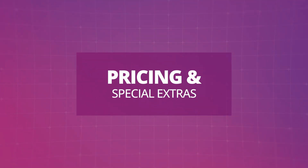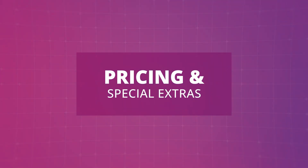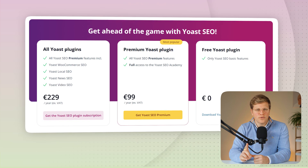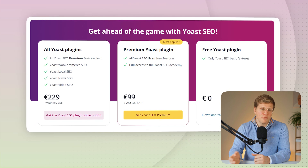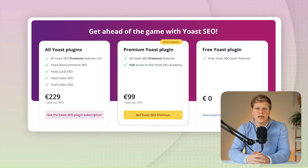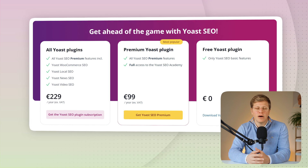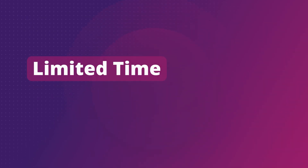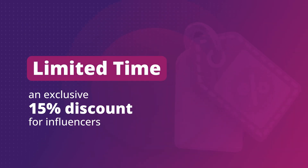How much does it cost and what's the current offer? Yoast SEO Premium costs $99 per year, not including taxes. The price is for one website, and you'll need a separate license for each additional site, but there are discounts if you buy multiple licenses. Right now, as part of their 15th anniversary, Yoast is offering a 15% discount to influencers. This is a special promo that only happens once a year outside of Black Friday, so if you're thinking about trying Premium, this is a good time to take advantage of the offer.